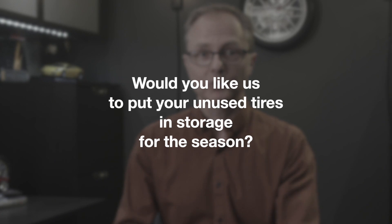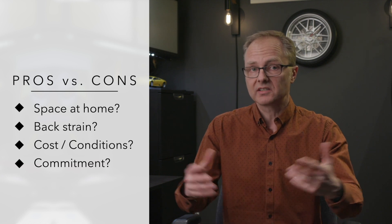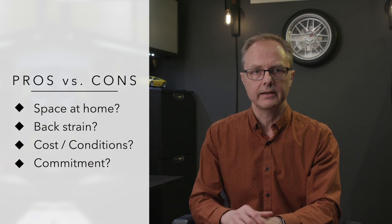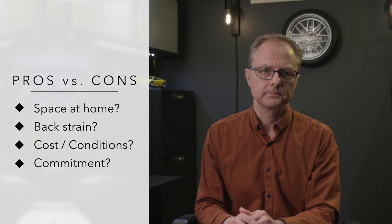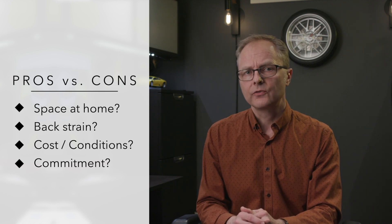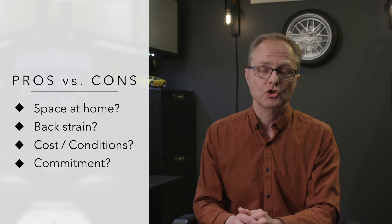So, to sum up: what should you say when the guy behind the counter asks you, would you like us to put your unused tires in storage for this season? Weigh the pros and cons. Do you have the storage space at home? Can you store your tires in similar conditions just as easily at home but for free? Is your back strong enough to haul a set of four tires around your home, into your trunk, and back again? Remember, today's larger tires are really heavy, especially when the rims are attached to them. Are you willing to pay for the storage service? How much are they asking, and what exactly are you paying for? What type of facility are they storing your tires in? And finally, do you want to commit to coming back to see the same tire retailer in a few months, or do you want to shop around and see what's out there?